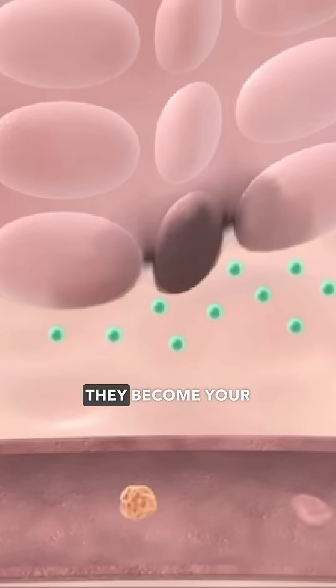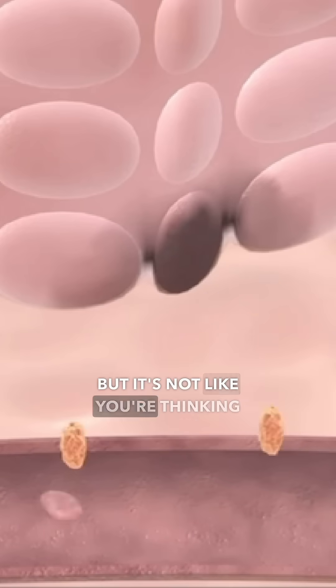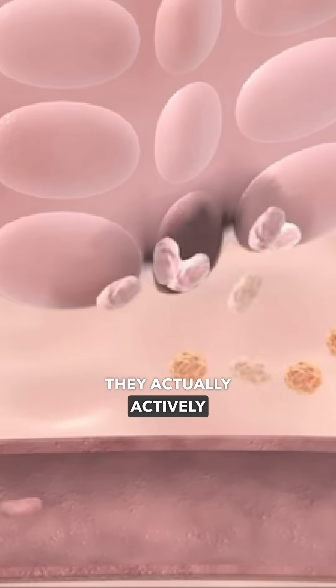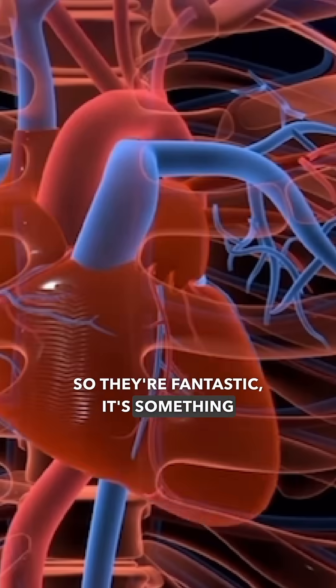Some of them stay there for a while and become your own cells. But it's not like they just multiply there and form tissue — they actually actively repair. So they're fantastic. It's something to look into if you have any chronic medical conditions.